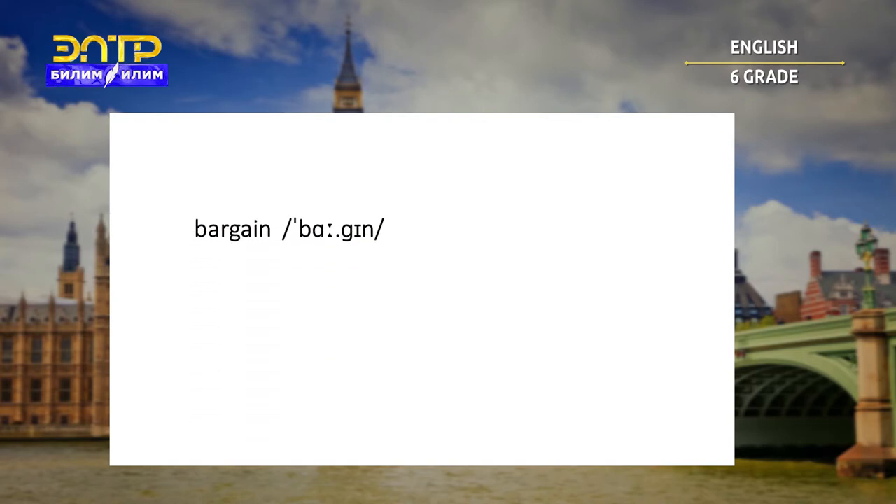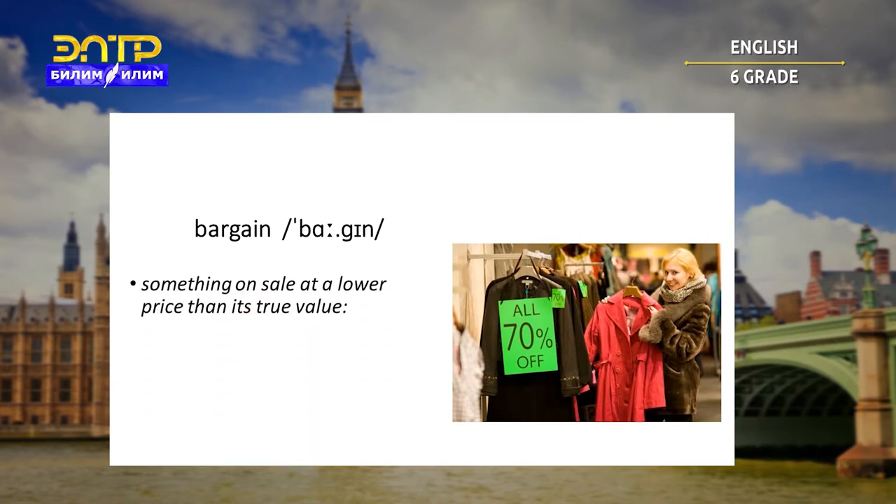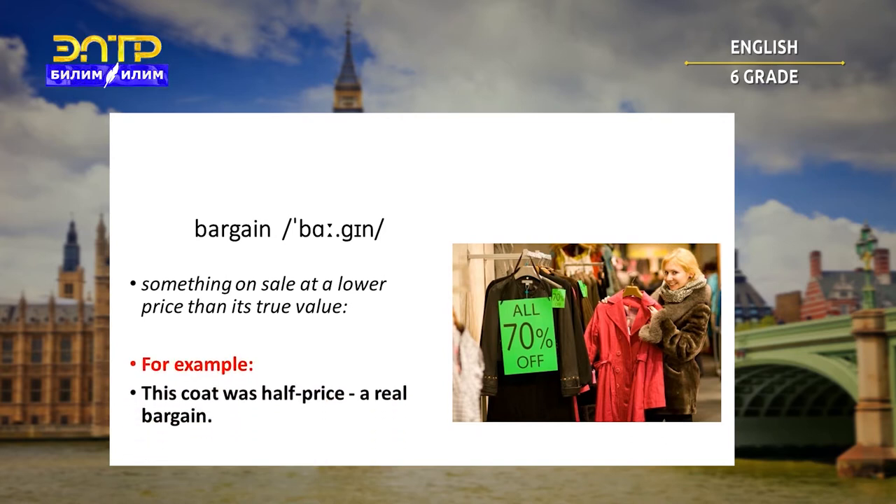Bargain. Something on sale at a lower price than its true value. For example: this coat was half price — a real bargain.